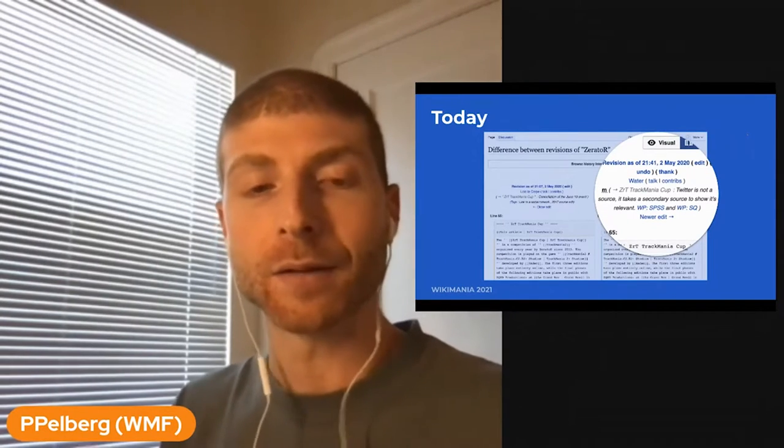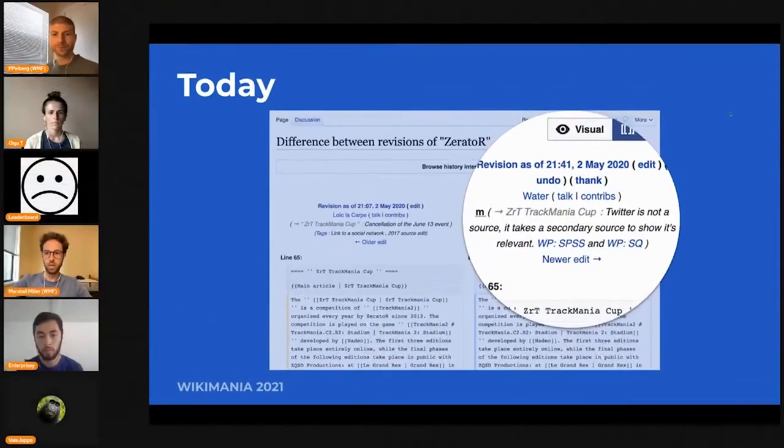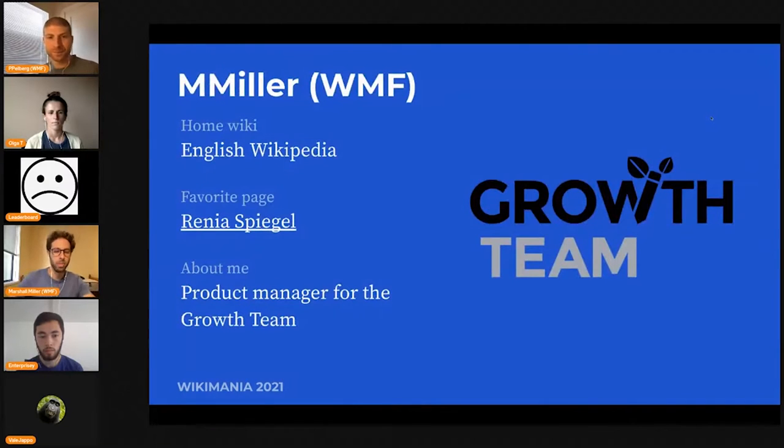I'm now going to hand it off to Marshall Miller, who is going to take you through an example of how he and the growth team are thinking in this same space of evolving our interfaces to help set clear expectations for people who are new. The growth team is the team at the Wikimedia Foundation that works on increasing the retention of new editors. We do that through changing the software and most recently building workflows that help new editors contribute while they learn and while they adjust to the wiki.